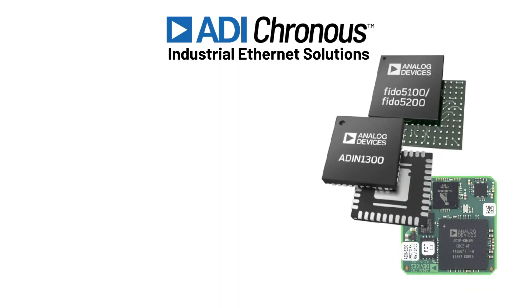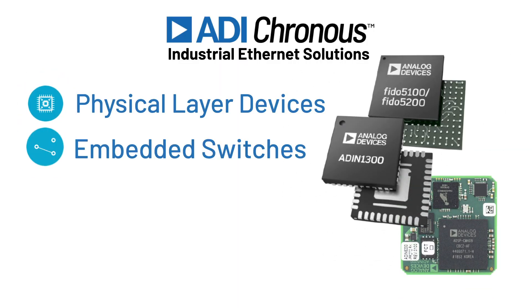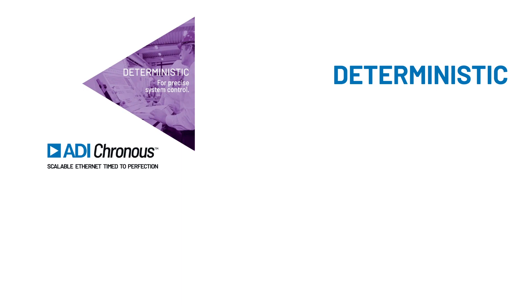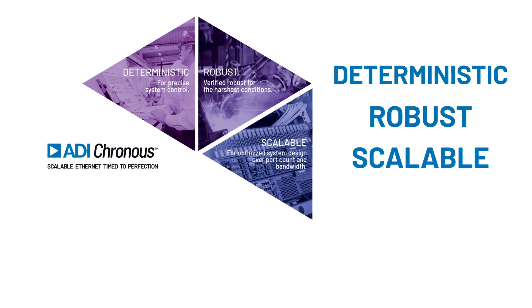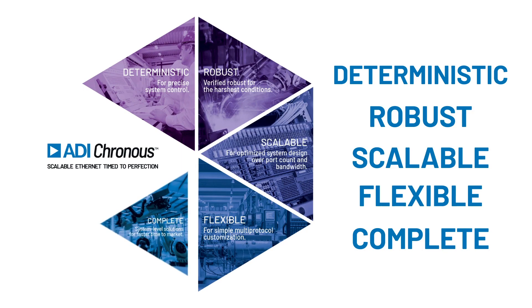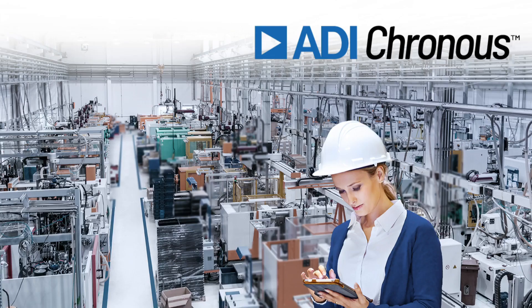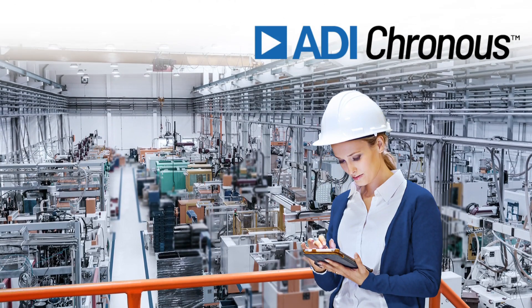It includes physical layer devices, embedded switches and network interface platforms with complete protocol support. For deterministic, verified, robust, scalable, flexible and complete solutions that simplify system design and reduce the development burden, look no further than ADI Cronus.